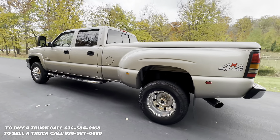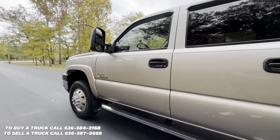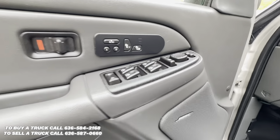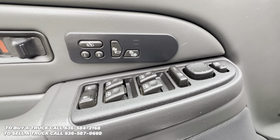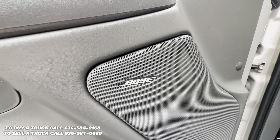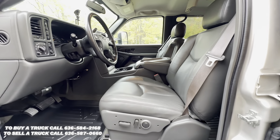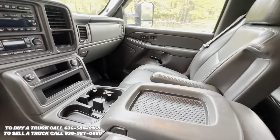It's sitting on some nice Alcoa wheels with Michelin tires. It's got power locks, windows, and mirrors, heated seats, memory seats, Bose premium sound, dual captain's chairs wrapped in leather with the full center console.